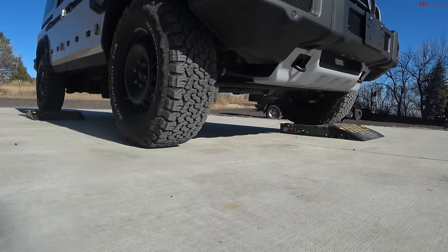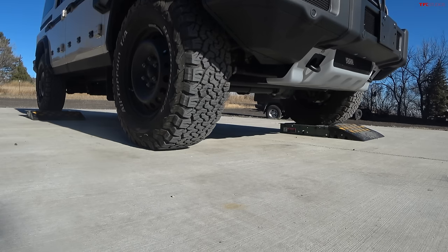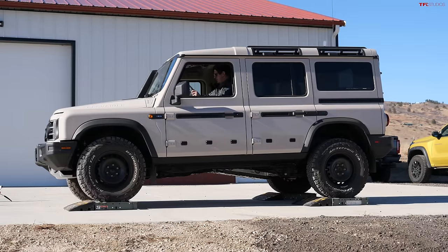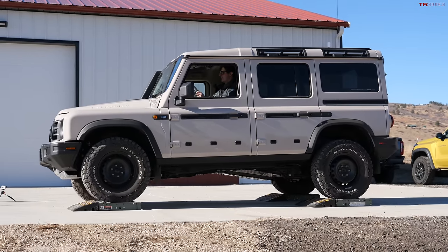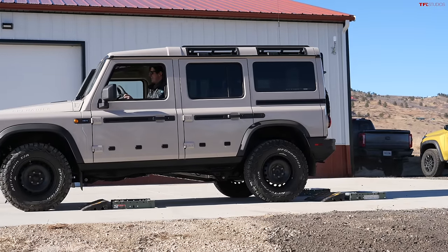Final test — only the right front is on the ground, and we'll leave the front diff unlocked first to see if we can get unstuck. Very good — it took a lot of wheel spin, but with the center diff locked we were able to get off with just the right front.